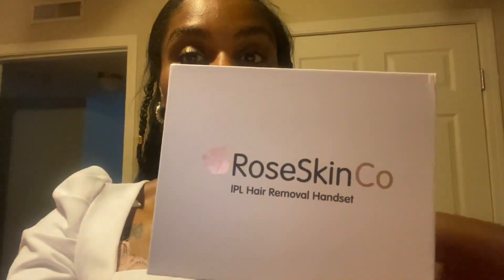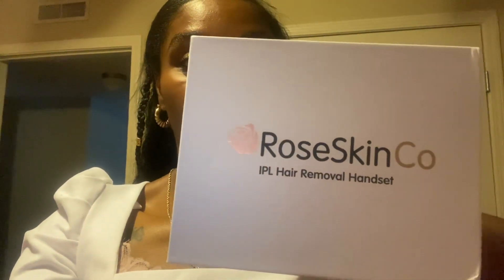Hi everybody, welcome back to my channel! Today I wanted to do an unboxing and show y'all my first time utilizing this new device that I have — it is the Rose Skin Co hair removal handset.